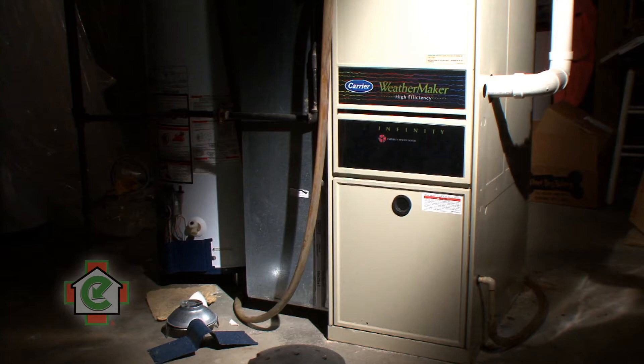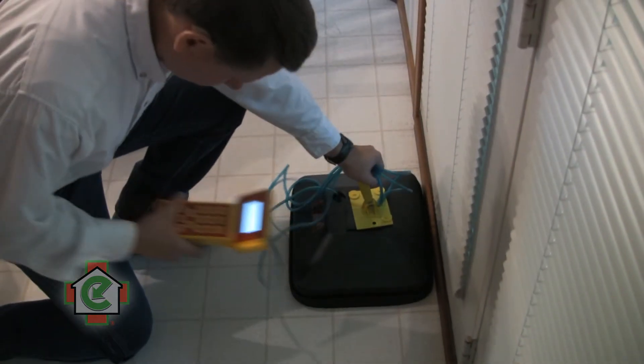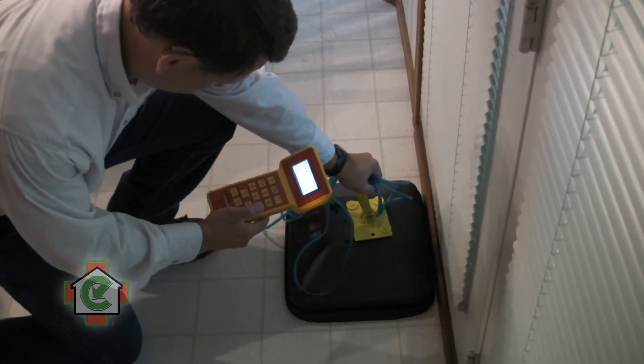That made us suspect problems with the ducts, so next we conducted a duct blaster test and it did show a significant amount of duct leakage in this home. Then we conducted pressure pan testing and that helped us to identify exactly where the leakage was occurring.